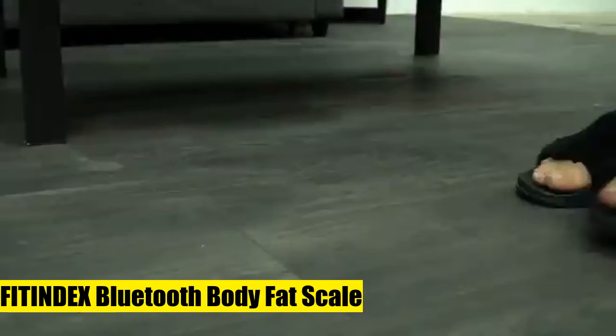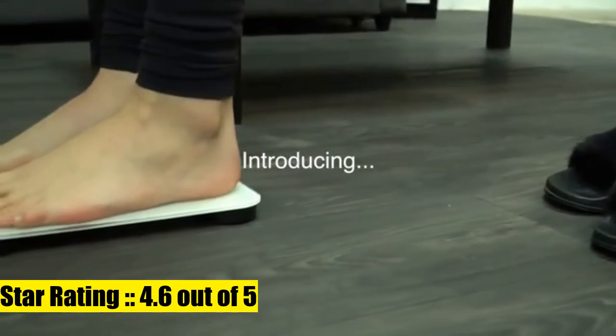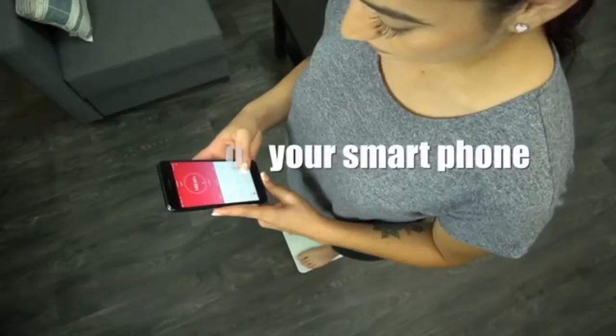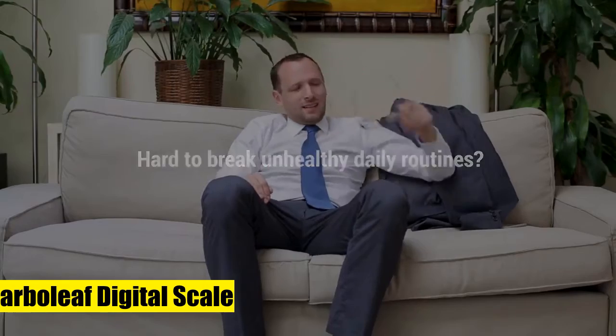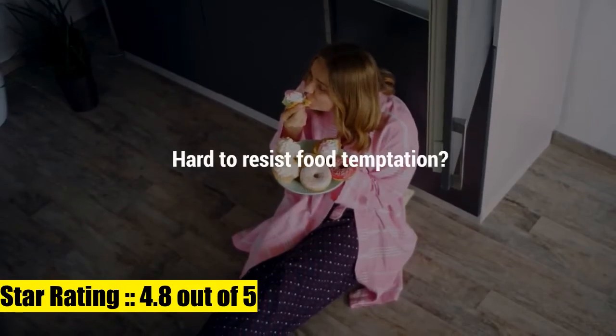The weight scale allows the whole family to share a scale with unique user profiles to better know their body metrics. The baby mode helps weigh and track your baby's growth. Our belief digital scale syncs with fitness apps.